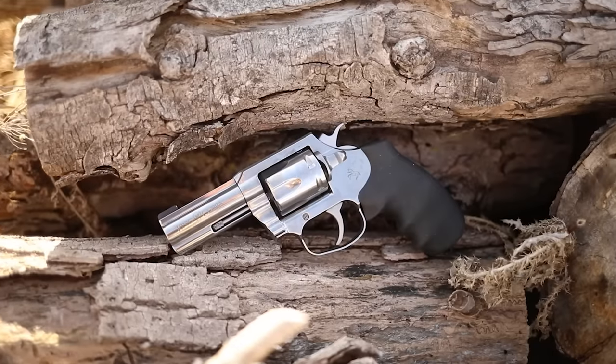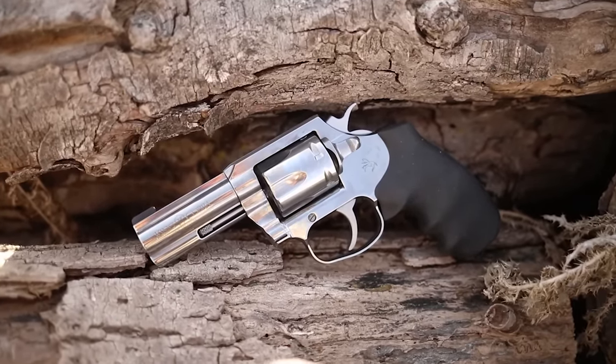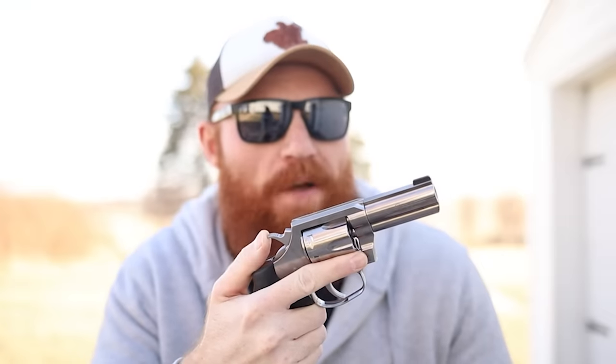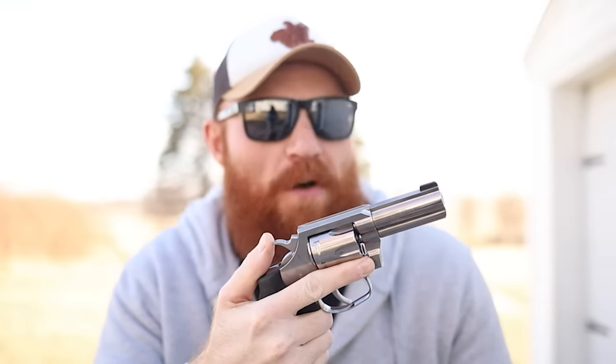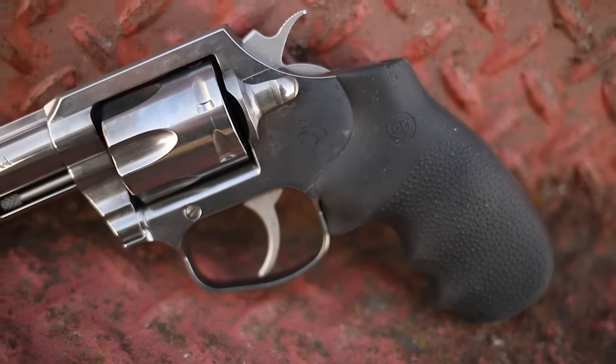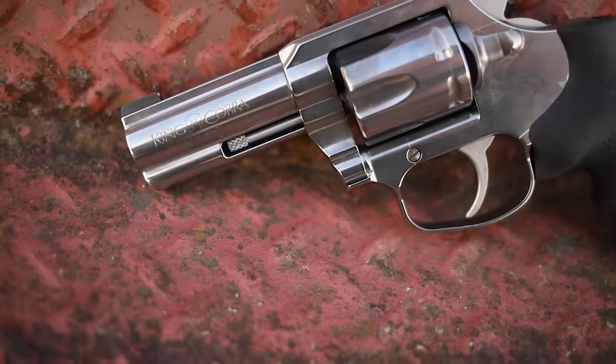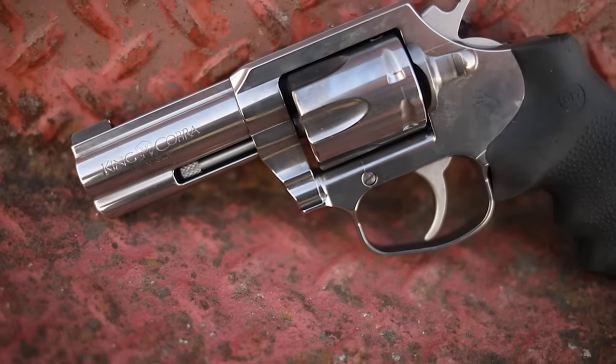What's up guys, this is Chris here and today we're going to be doing another first shots. Today we're looking at the Colt King Cobra. The Colt King Cobra is one of the better carry revolvers in my personal opinion — at least from what I hear. I've actually shot one of these a few times but I've never owned one. This is the first one I've ever purchased. This was re-released, I believe, in 2019 with a couple of different features that it didn't have before.